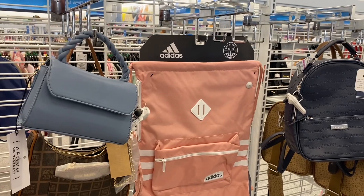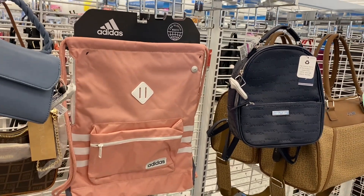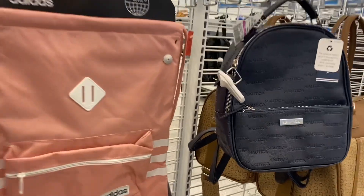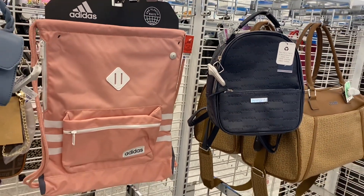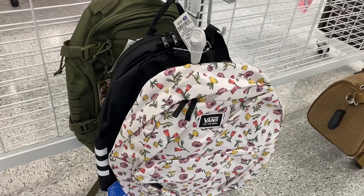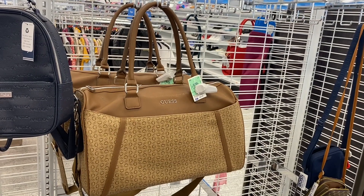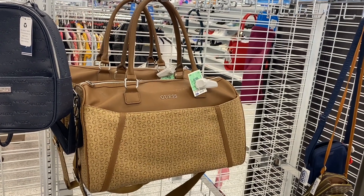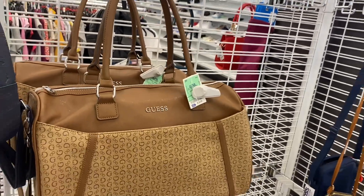The Steve Madden purse I showed before, and they also got this new blue one. I want to show you this Adidas one — it's kind of like a gym bag — it's $12.99. Then the Nautica one is on clearance for $17.99. They also have this Vans backpack here for only $19.99. I really like this Guess duffel bag — it's probably medium size — it's $49.99, so I'm waiting to see if it goes on clearance.